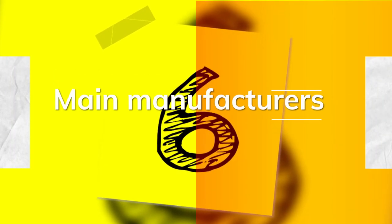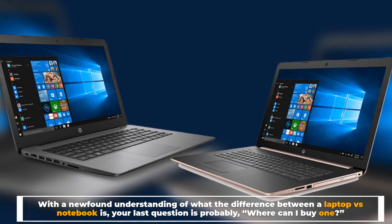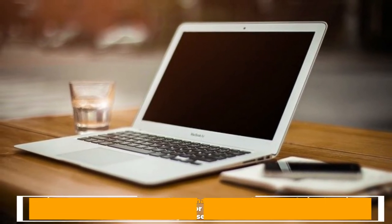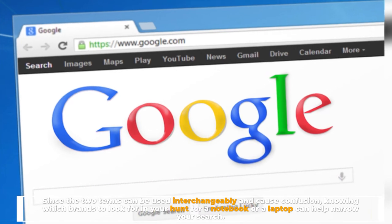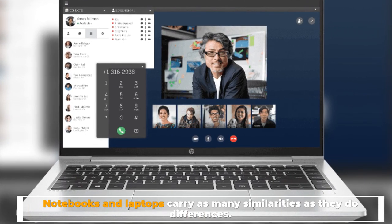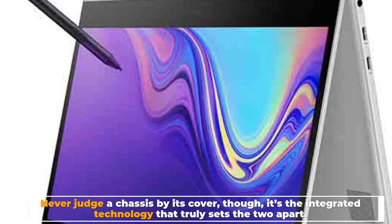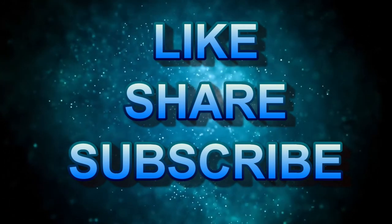Number six: main manufacturers. With a newfound understanding of the difference between a laptop versus a notebook, your last question is probably where can I buy one. Since the two terms can be used interchangeably and cause confusion, knowing which brands to look for in your hunt for a notebook or a laptop can help narrow your search. Laptops and notebooks carry as many similarities as they do differences — never judge a chassis by its cover, as it's the integrated technology that truly sets the two apart.